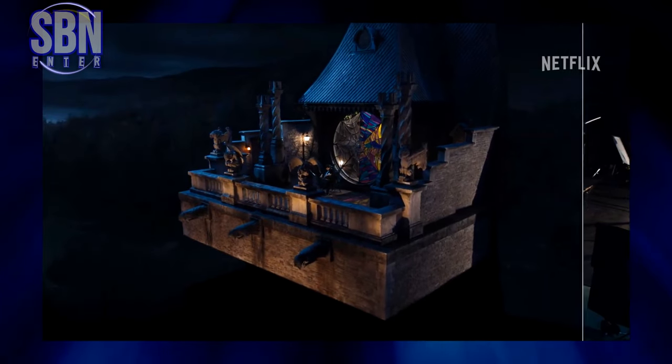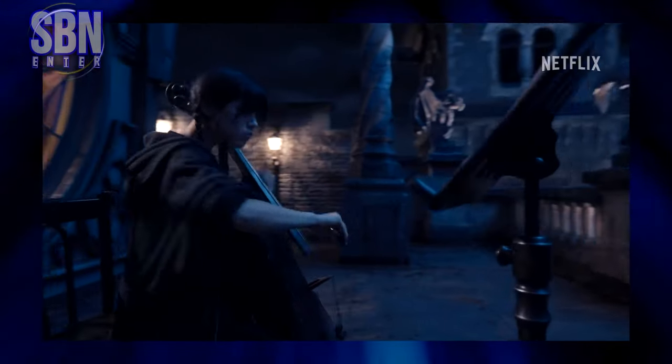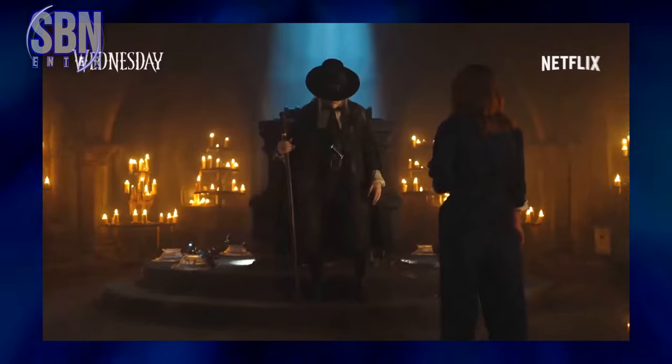Hello there! SBENENTA here! So let's take a look at the visual effects used in Tim Burton's Wednesday. This Netflix show is known for its creative use of VFX, because Tim Burton is known for his unique visual style and the VFX is an essential part of that.